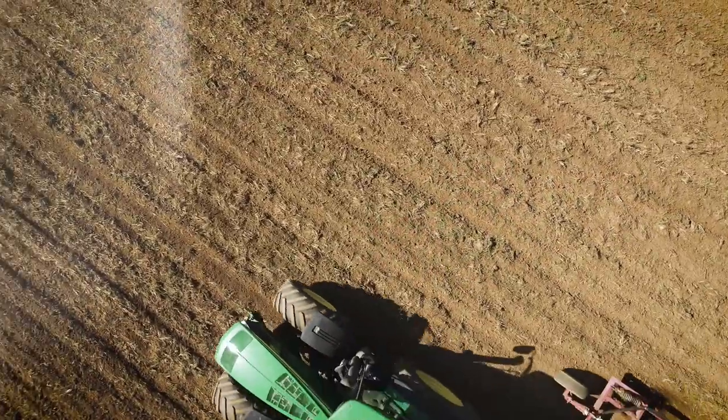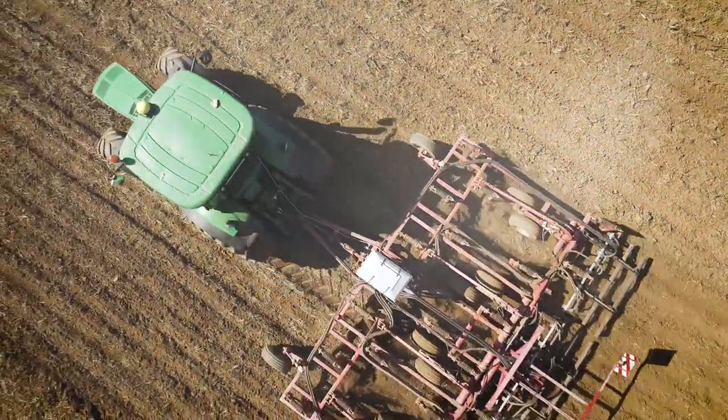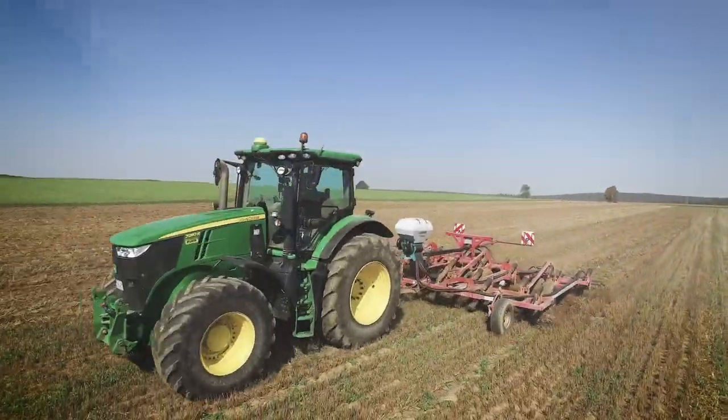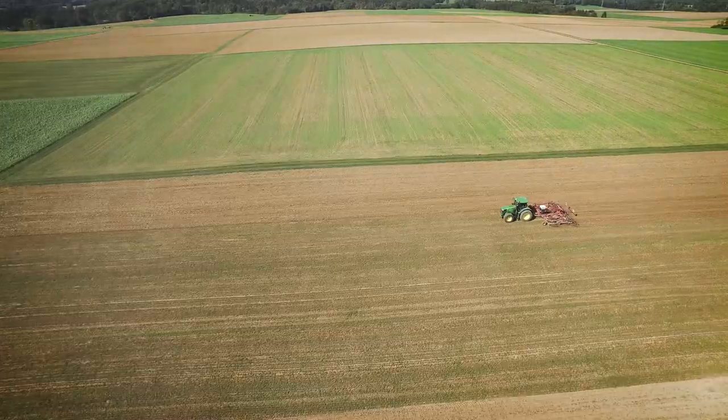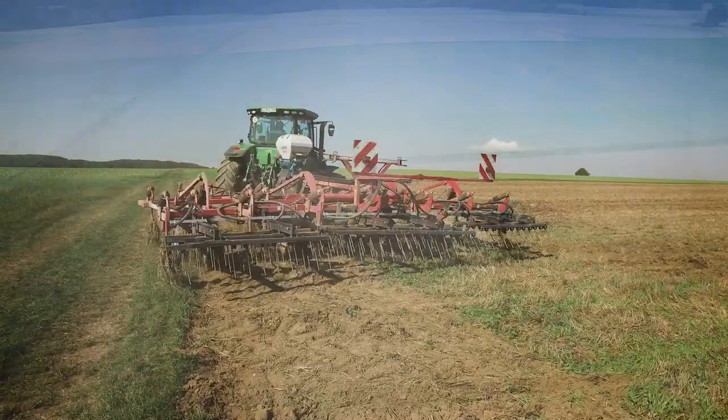With the Vento, you can efficiently apply fertilizers, grass seed, cover crop, and almost all granular materials — from clover to broad beans. Application rates of up to 120 kg per hectare are achievable, depending on material.